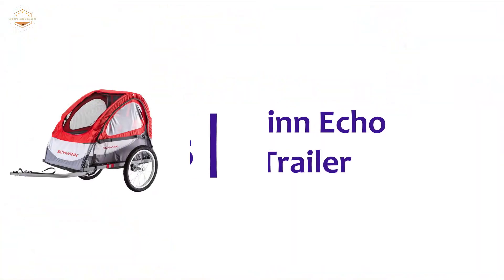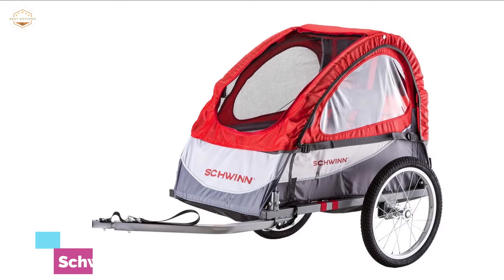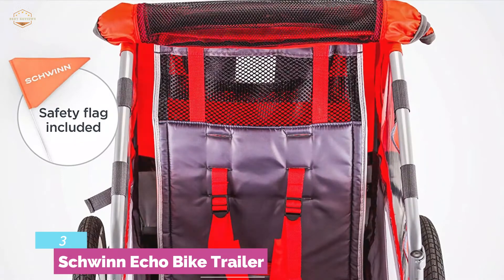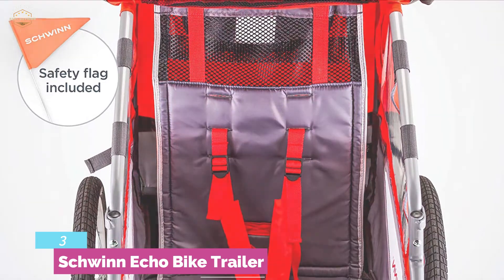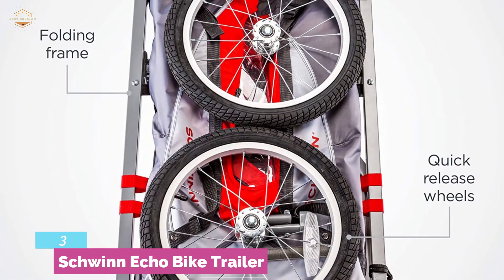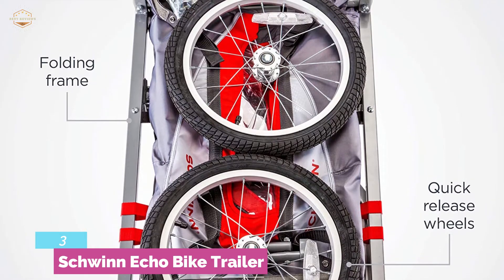Item number 3, the Schwinn Echo Bike Trailer. You can go on an adventure together with your child. With a maximum weight capacity of 40 pounds, you can easily carry kids and ensure a comfortable, safe ride. Designed with a weather shield, bug screen, and 16-inch air-filled tires. A 5-point safety harness keeps safety first, and it also includes a safety flag.